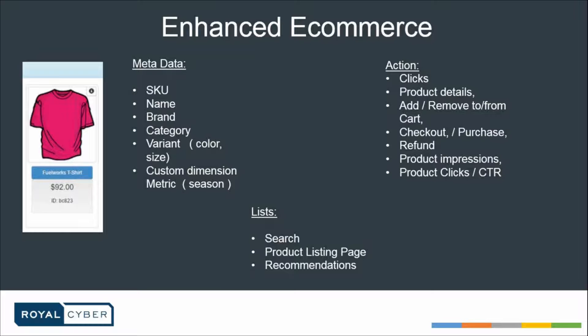Along with that, we can also implement and track actions on the website. You can track clicks, product details, add and remove to and from cart, the checkout process, how many times the user refunded and on what amount. You can track product impressions, clicks, click-through rates — everything regarding each particular product. Not just a group, but all the products appearing on your website, be it from some promotion, product listing page, or search page. Enhanced e-commerce also introduced the concept of lists.